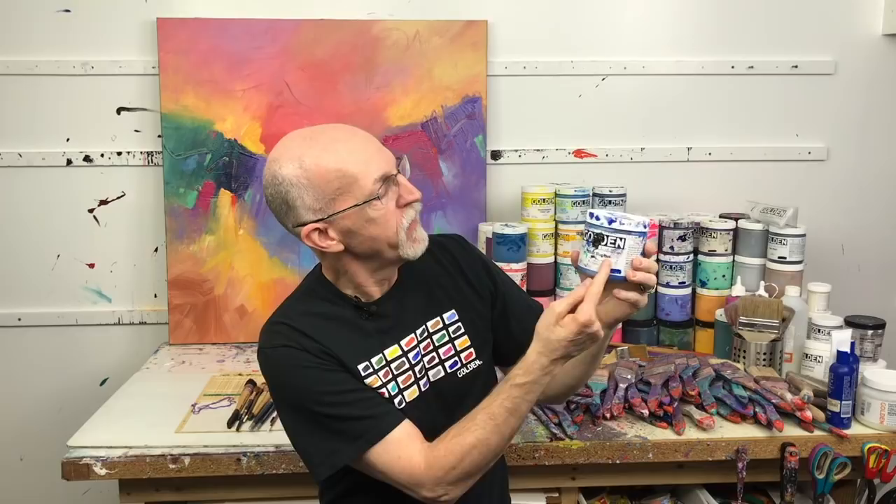So what does hue mean? When it's written on the side of your painting jar or on your tube — this is cobalt blue hue — what does hue mean?